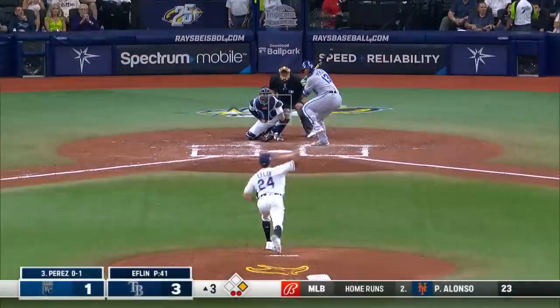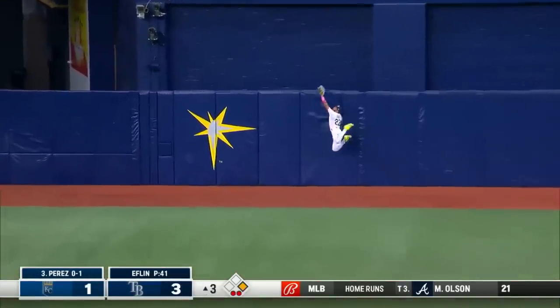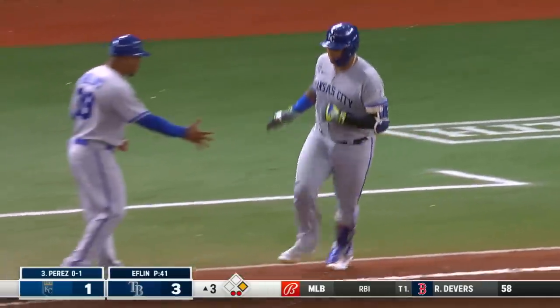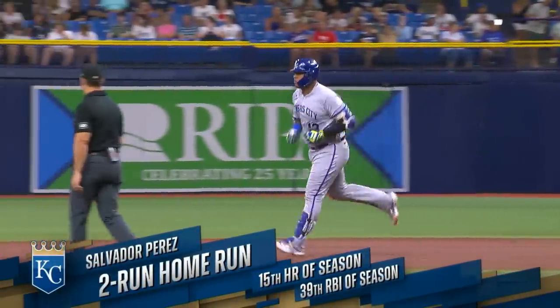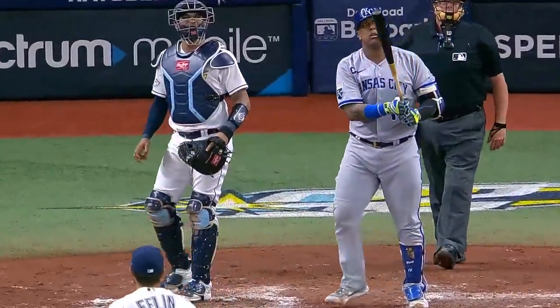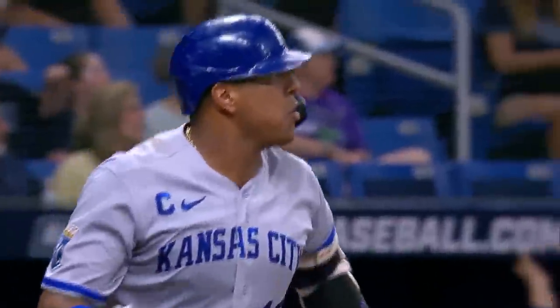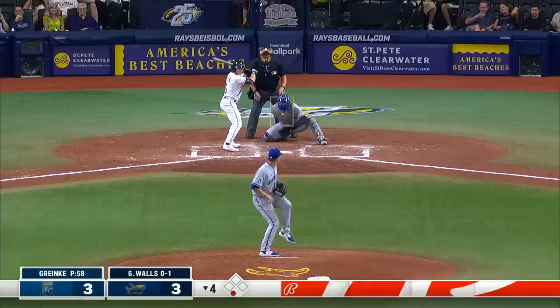So with Witt at first, Salvador Perez — veteran catcher. Salvi jolts it to center field, Siri is at the wall — and it's gone! The Royals come right back. Salvi ties it with a two-out, two-run home run. 15th of the season — what a beauty it was. 38th, 39th RBI. Man, he reached out on that. That is a perfect swing. You could tell by the backspin, the height of the ball, that that was not coming back.